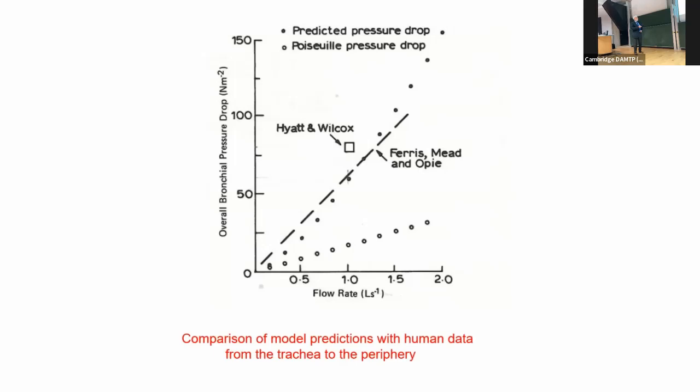It was difficult to compare with experiment because there are very few experiments looking at the pressure drop from the trachea to the periphery. You can easily get the pressure in the chest, but you can't easily get the tracheal pressure without sticking something in. There were two experiments we could compare with: one just gave a number for a given flow rate, and the other gave a linear curve. Our model — these black dots — was at the right order of magnitude for those experiments, whereas previous Poiseuille predictions were not.